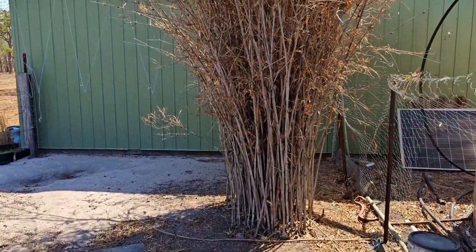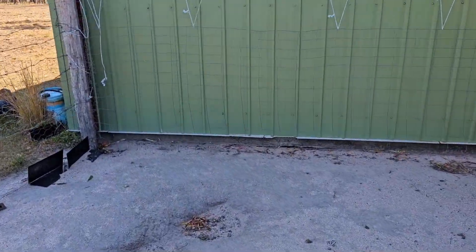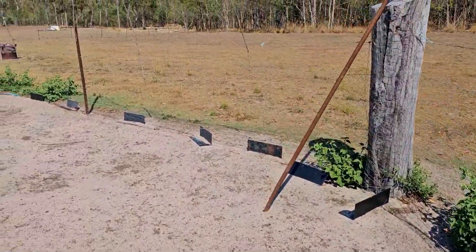There's a little bit of bamboo over the back there and lots of dust baths all around the place. A decent size chicken run - apparently they had no problems with foxes, so that's pretty good.